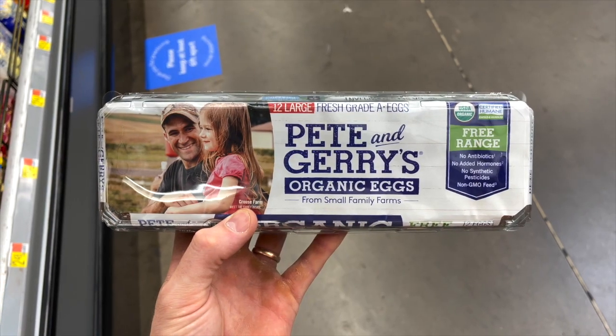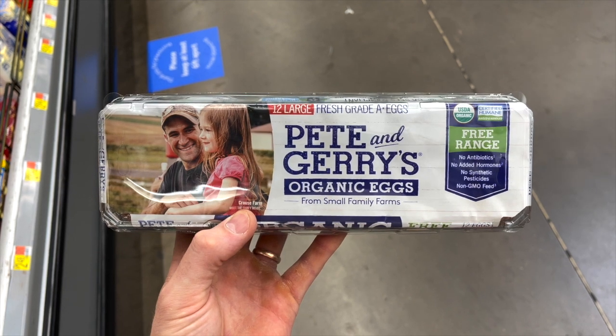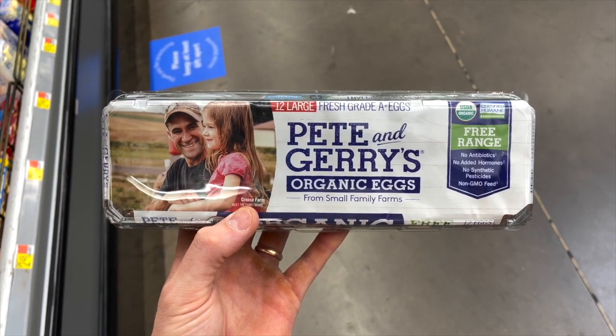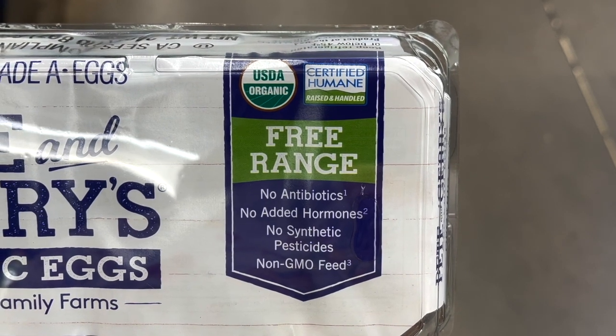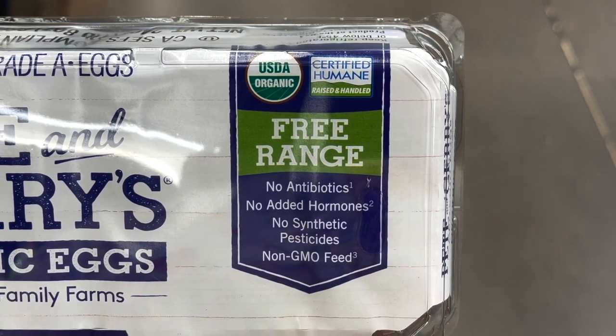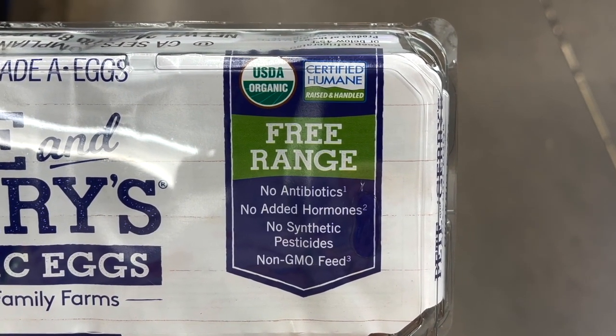Pete and Jerry Organic Eggs are the eggs you'll want to add to your clean keto Walmart shopping list — they're the highest quality eggs Walmart sells. These come from small family farms that are third-party humane certified, with no antibiotics, hormones, or GMO anything. They're incredibly high quality and clean, but also the most expensive eggs at Walmart. A dozen will cost you $4.98.